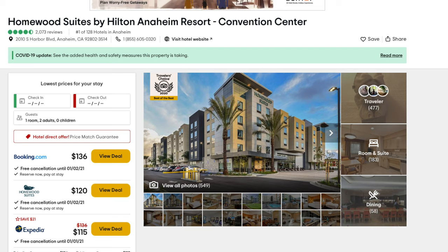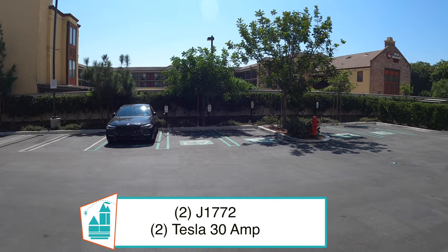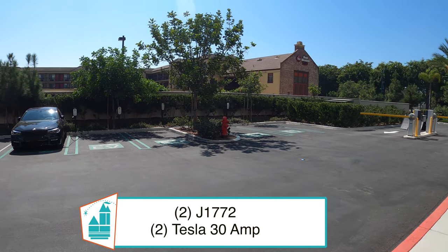This hotel is rated number one out of 128 hotels in Anaheim on TripAdvisor. We paid for this room out of our own pocket — we were not sponsored. They have four electric vehicle chargers that were free to guests at the time of filming.